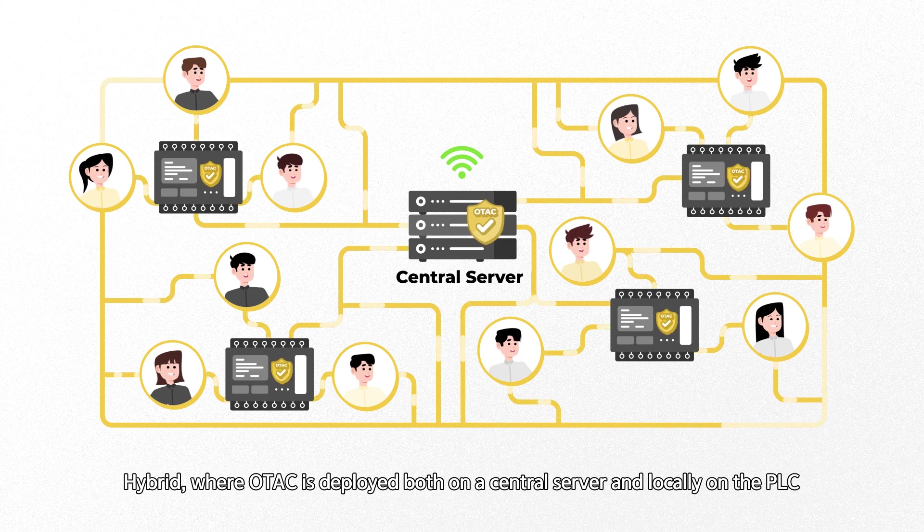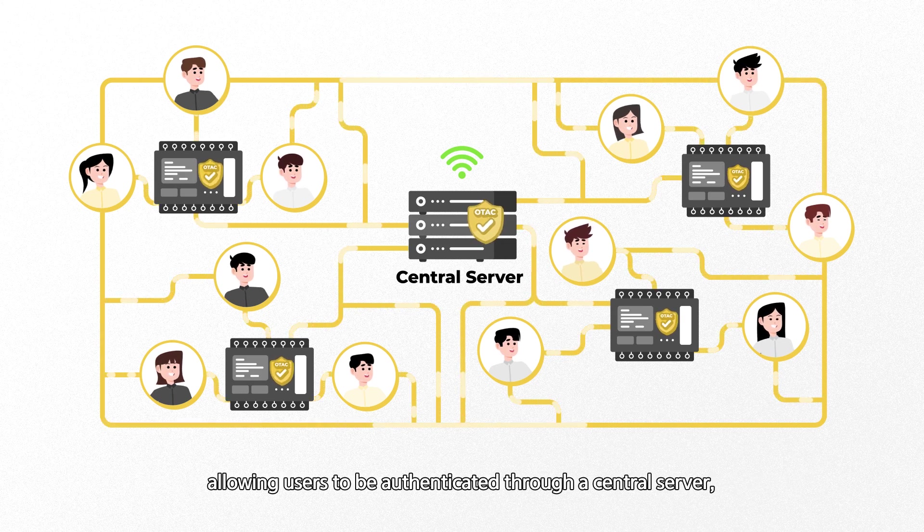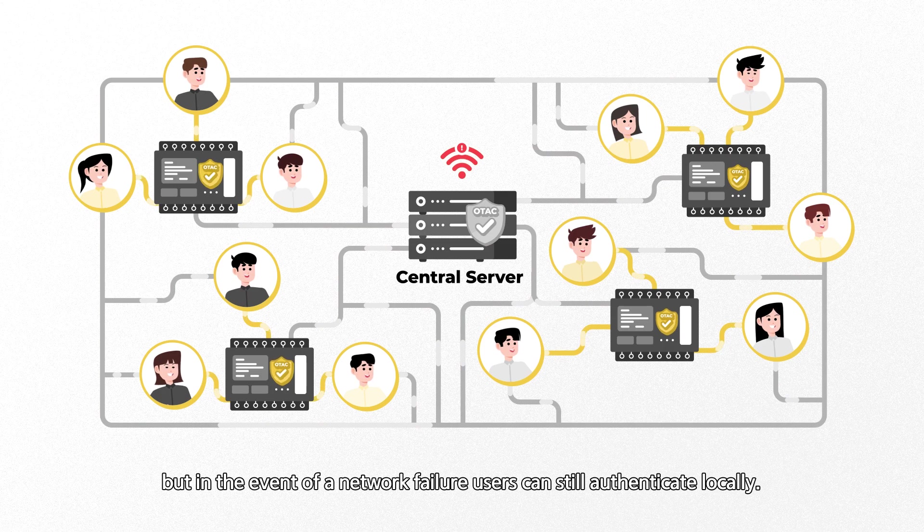In hybrid mode, OTEC is deployed both on a central server and locally on the PLC, allowing users to be authenticated through a central server, but in the event of a network failure, users can still authenticate locally.